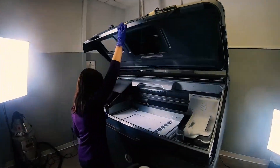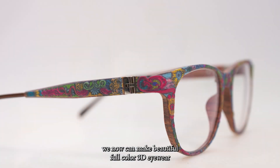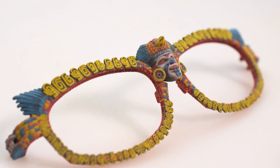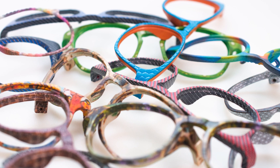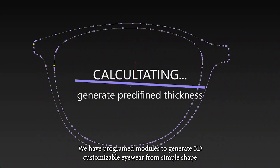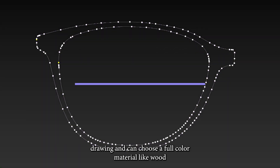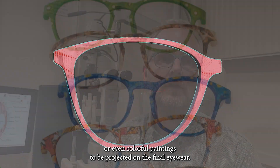By altering the machines and developing our own special production process, we can now make beautiful full-color 3D eyewear. We have programmed modules to generate 3D customizable eyewear from a simple shape drawing, and you can choose full-color materials like wood or even colorful paintings to be projected on the final eyewear.